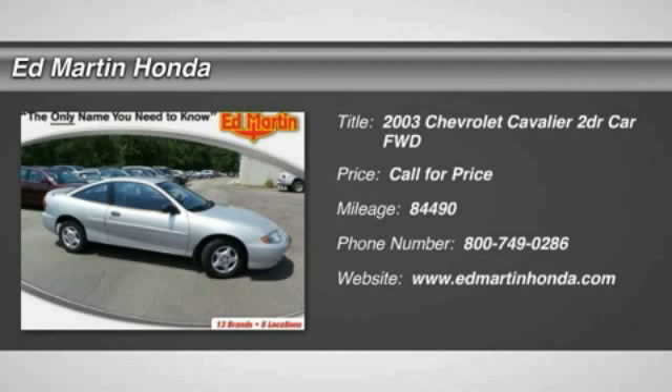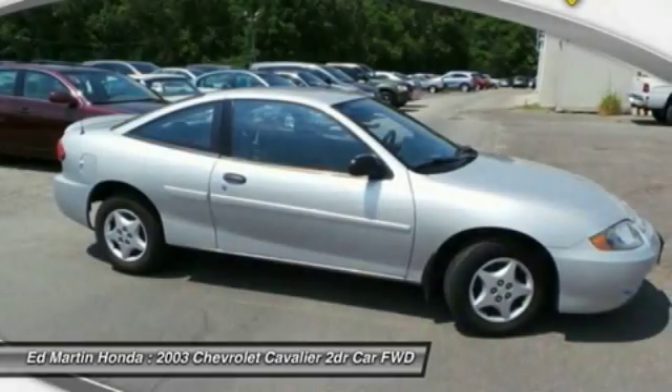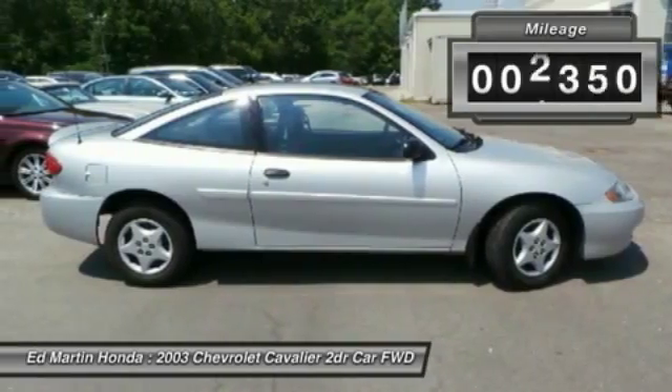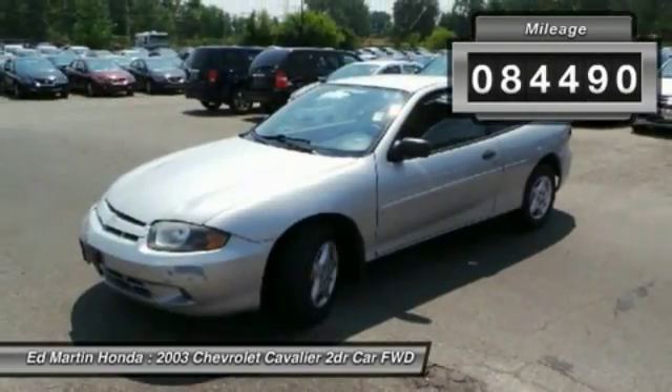The Chevrolet Cavalier is designed to offer a compelling value, great handling, and power, along with good fuel economy. This vehicle has less than 85,000 miles.